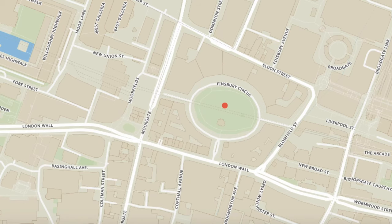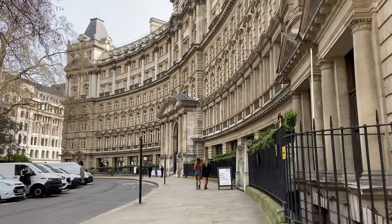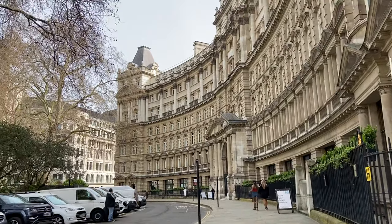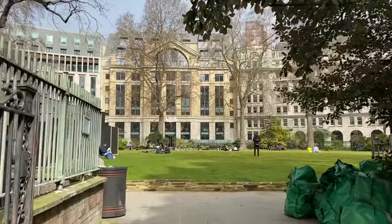Where better to start than the oldest public park in London. Today this is known as Finsbury Circus, but in 1527 this was a moor that was drained and laid out with gravel public parks — you can see it here in 1676 on the map by William de Morgan. In the early 1800s, George Dance the Younger had an idea to transform it into the oval shape that we know today, and the works were completed between 1815 and 1817.